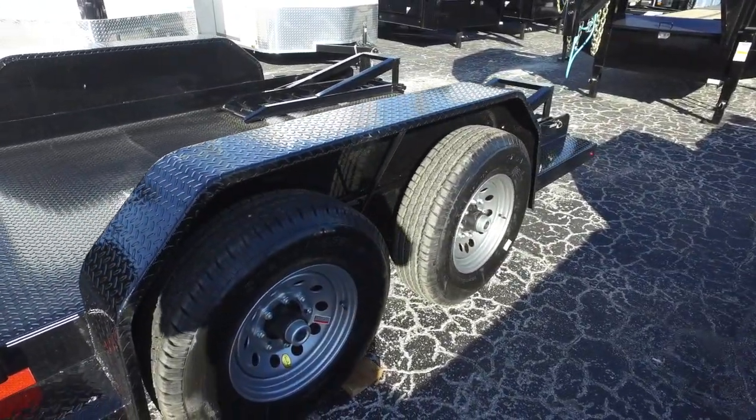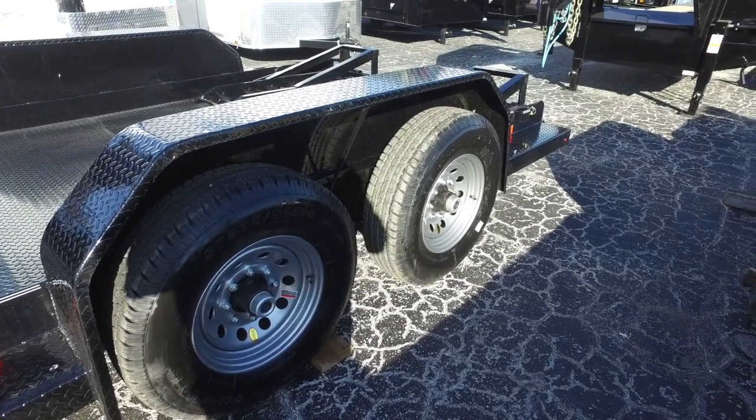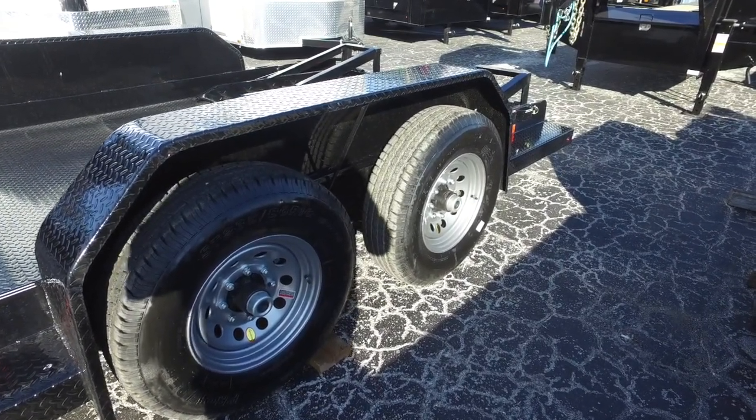You've got your diamond plated steel fender, 16 inch aluminum wheel, 8 lug, 16 inch tire.